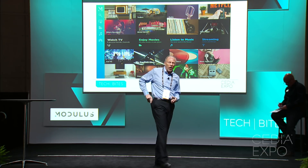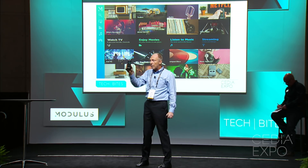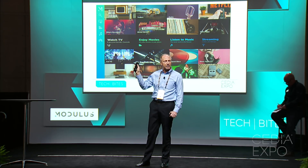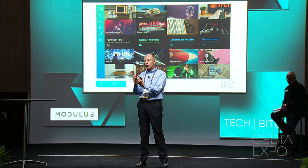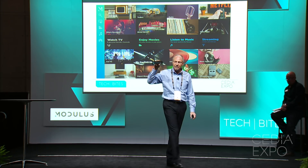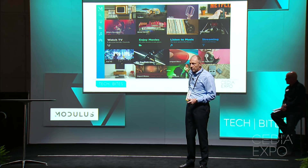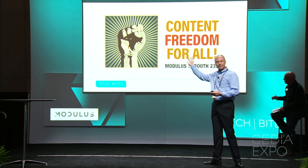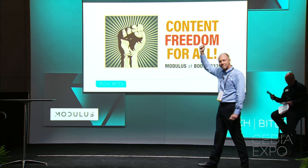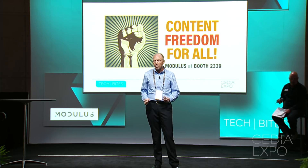On top of that, it's all controlled with the Modulus Ultimate Remote. The remote has full voice command and voice search, has an air mouse capability, has a full QWERTY keyboard on the reverse side, and it's RF so it doesn't even require line of sight. This changes everything. Modulus — it's all about freedom. Modulus is the system to totally transform any home theater system. Thank you.